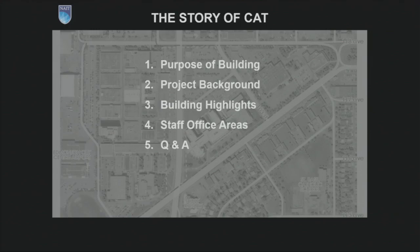Over the course of our half an hour together in this presentation, we'll cover the purpose of the building, a bit of the background and how it came to be, share the highlights of the building in particular, and then at the tail end of the presentation, we'll zero in on some of the features of the office areas. We'll open it up through Milton for question and answers at the end.